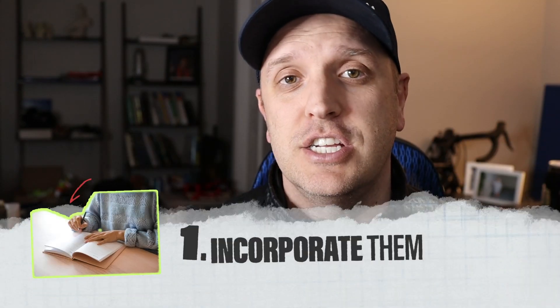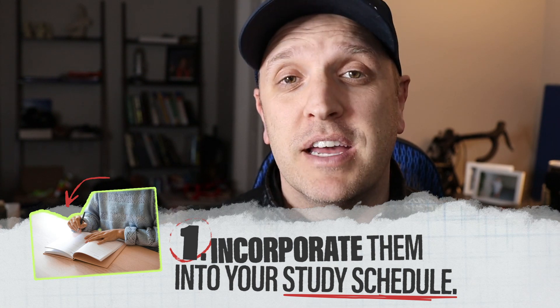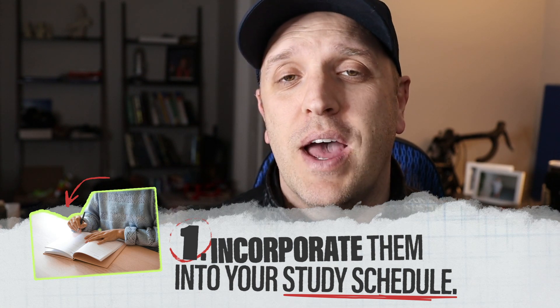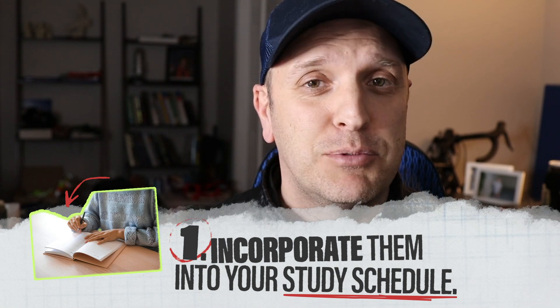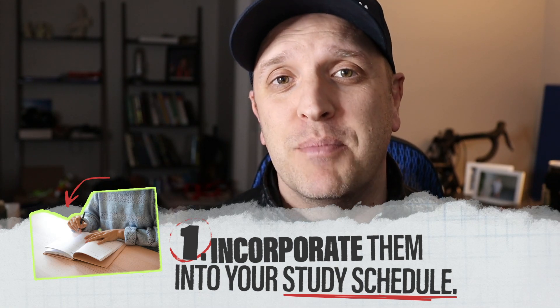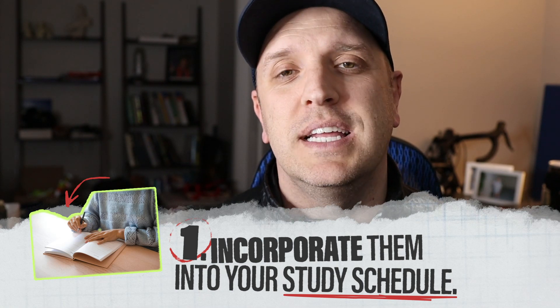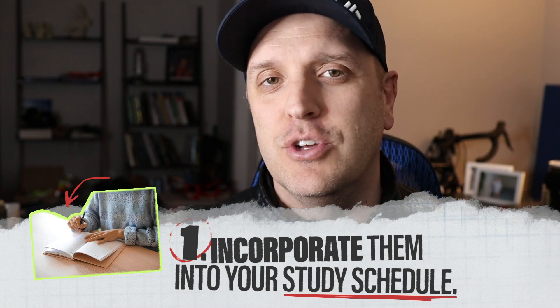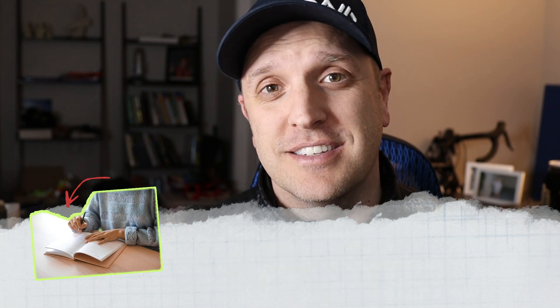Guideline number one is that you absolutely have to incorporate practice exams into your study schedule. When developing your study plan for your FE or PE prep, make sure that not only are you studying theory and conceptual concepts, but you're also blocking time to take practice exams. These will really help you identify topics that you need to hone in on because they are your weaknesses.